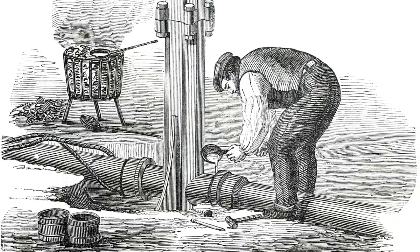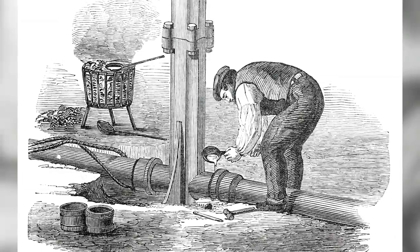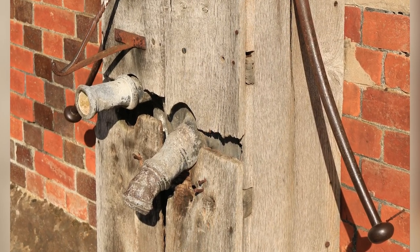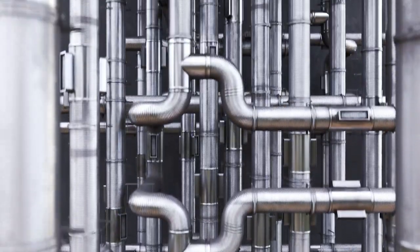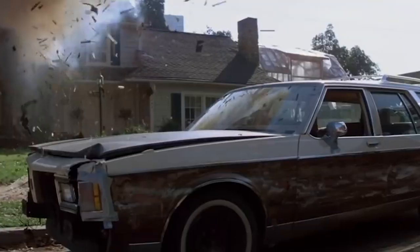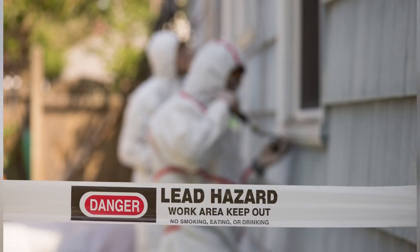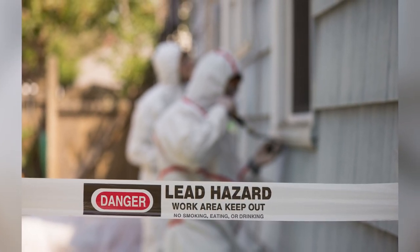Soft and pliable, lead has been a go-to material for making pipes throughout history, including during Roman times and the Victorian era. As reported by the New Statesman, the useful metal was once so ubiquitous that the word plumbing actually derives from plumbum, the Latin word for lead. It was used for everything from paint to pipes to soldering things like toilet cisterns to walls — great if you want to make your bathroom bomb-proof, but not so good if you'd like to stay healthy. Exposure to lead can be crippling — ingesting it or inhaling its fumes can damage your nervous system, and it will eventually kill you in large enough doses.